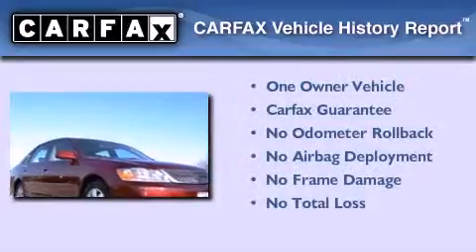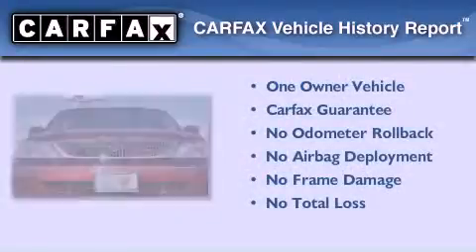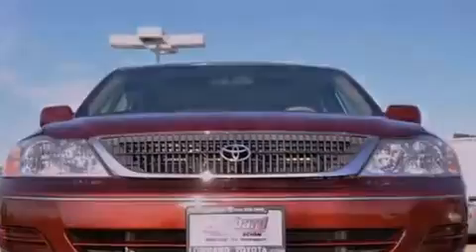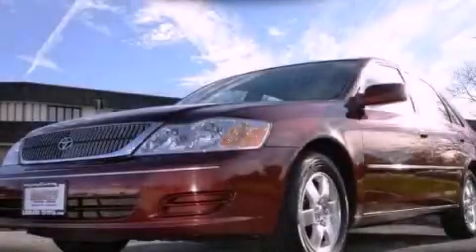This sedan has had only one owner, and it qualifies for the Carfax buy-back guarantee. This automobile won't last long at this price. Call and arrange a test drive now.